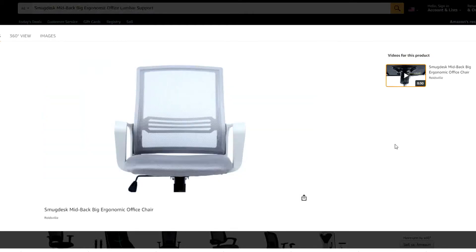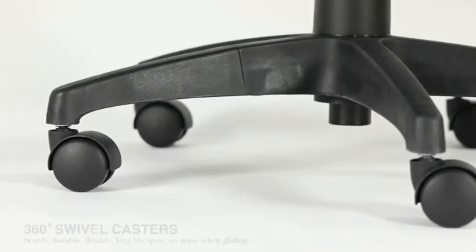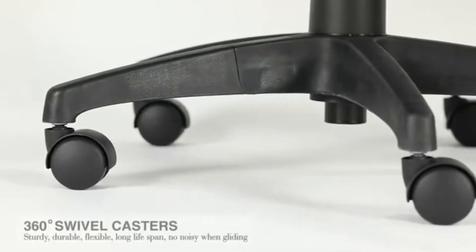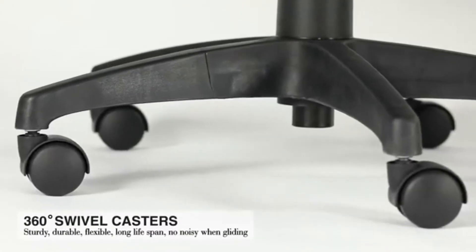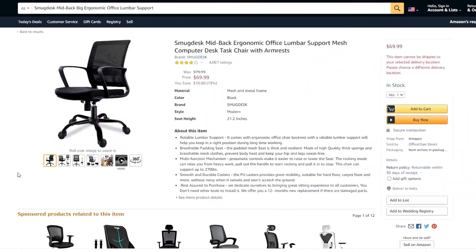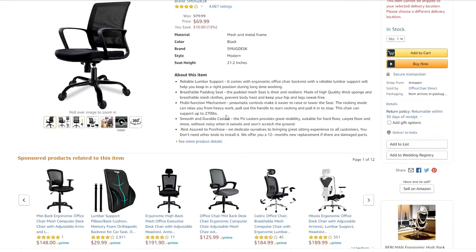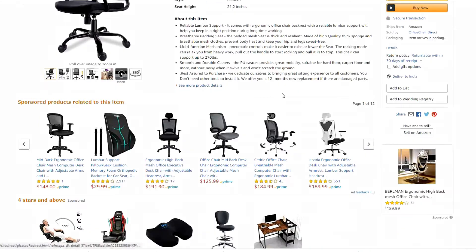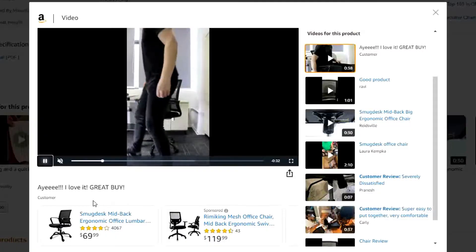This chair can support up to 270 pounds. The PU casters provide great mobility, suitable for hard floor, carpet and more — they won't be noisy when it swivels and won't scratch the ground. Rest assured when purchasing: Amazon dedicates themselves to bringing a great seating experience to all customers. You don't need other tools to install it, and they offer a 12-month replacement if there are damaged parts.